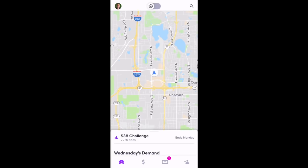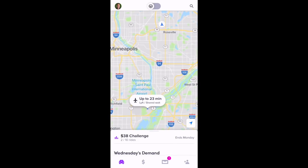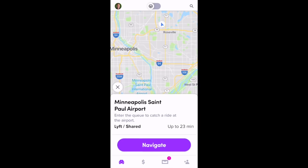On the home screen, if you zoom out a little bit, you can view the airport queue. There's the MSP airport. If you select that, you can see that the wait is up to 23 minutes. You can also choose to navigate to the airport if you want.